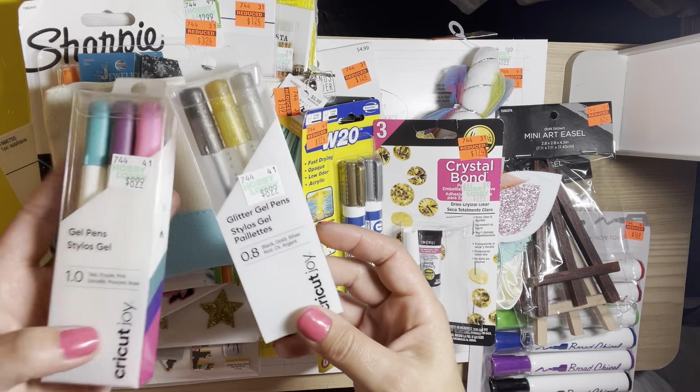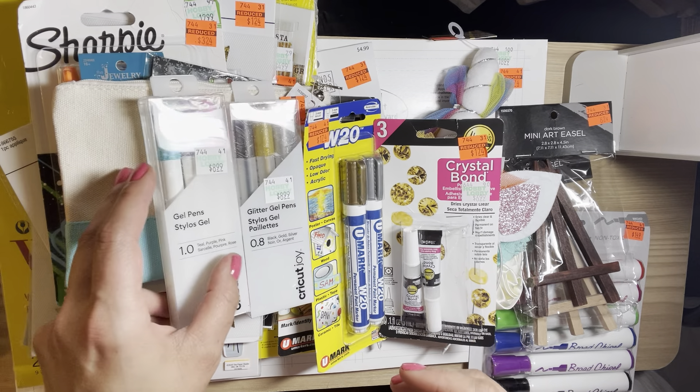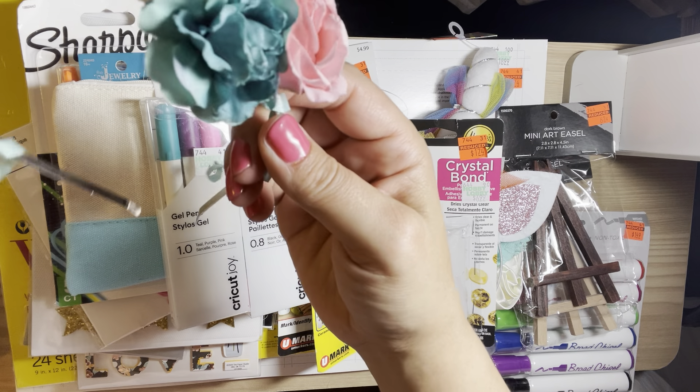I picked up these two pen sets for my Cricut Joy. I also picked up this headband but it started coming apart so I'm going to have to glue it back.